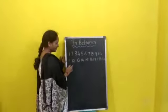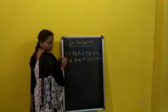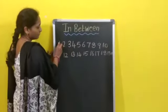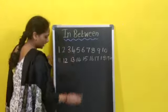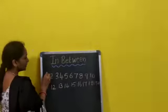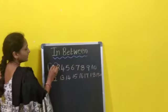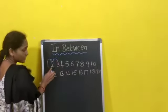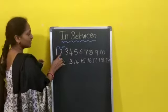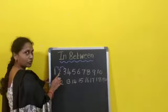Look here. What is this number? 1. What is this number? 3. Here 1 and 3 — in-between, which number is there? In the middle, which number is there? 2. Yes? Understood children? This is the in-between number.